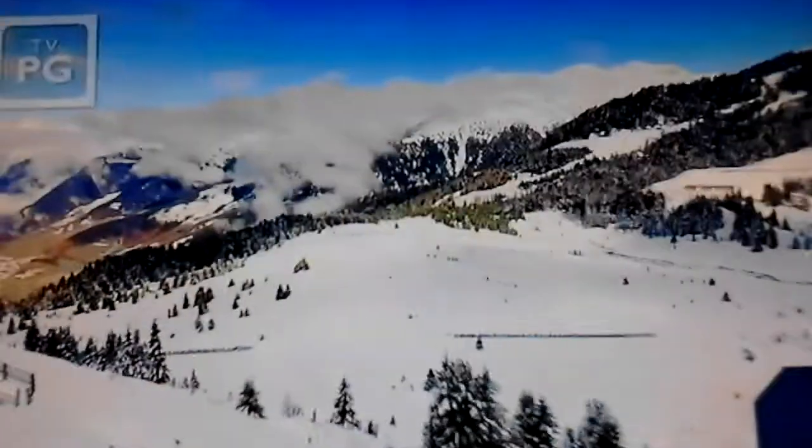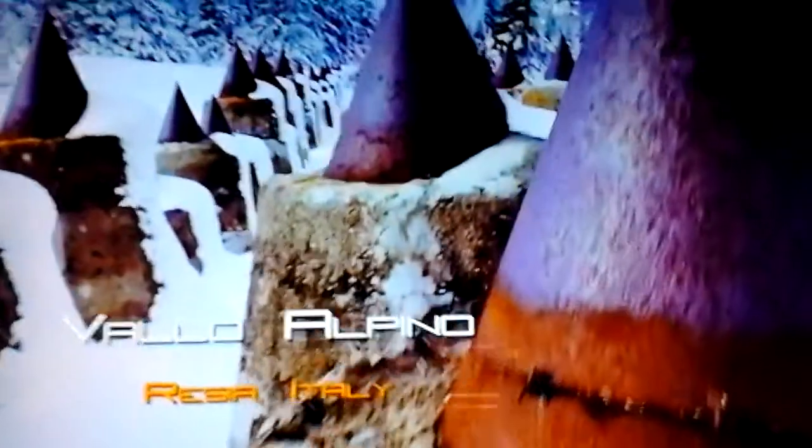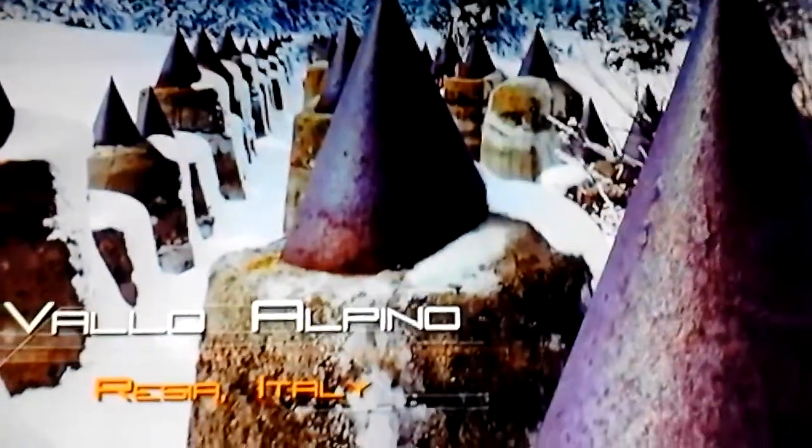High in the Italian Alps lurks part of a formidable mountain fortification known as the Vallo Alpino, or the Alpine Wall. Rows of concrete and iron teeth crown the ridges, and the valleys below are lined with gun emplacements and bunkers for soldiers.